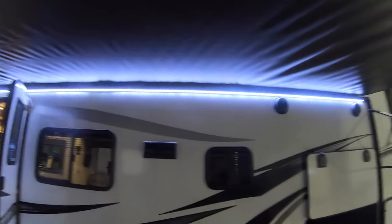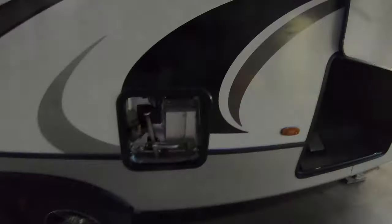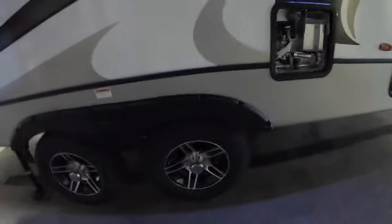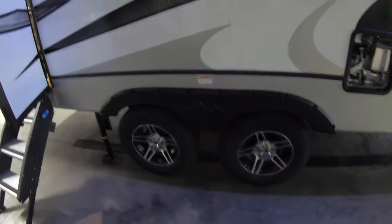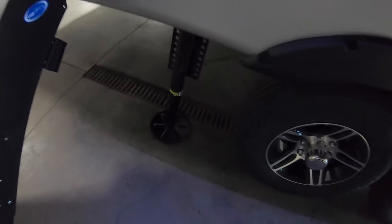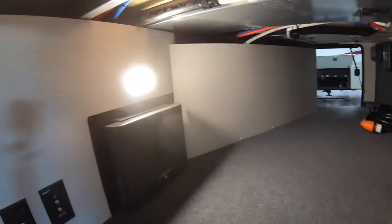Starting out here, you can see we got this really nice big awning with really cool LED lighting. We also have our outdoor speakers, and down here we have a hot water heater — I took the panel off so you can see the electric control to turn it on electrically. Then you have dual axles, aluminum rims, and leveling jacks — this has four-point electronic leveling.